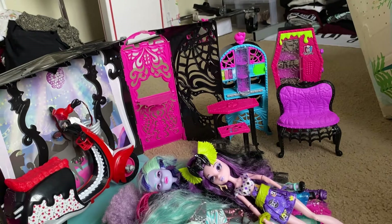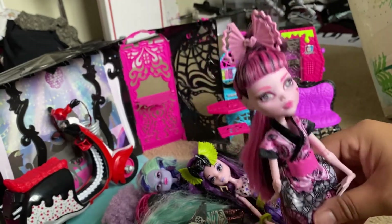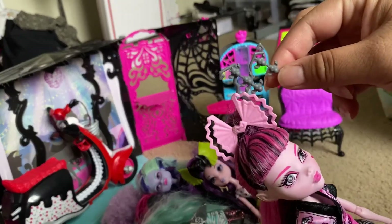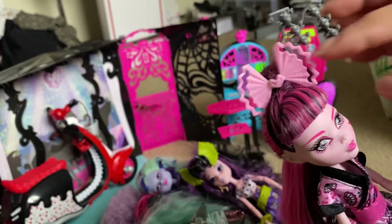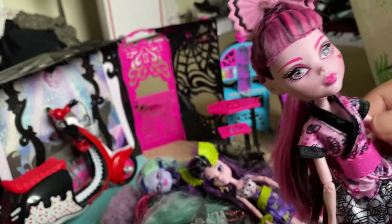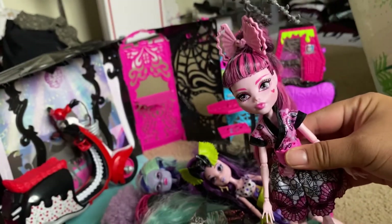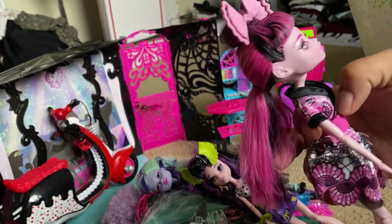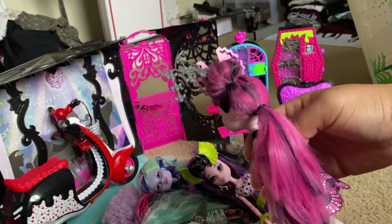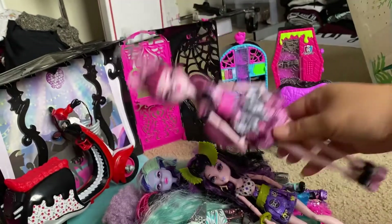The last doll is actually what sold me on buying the lot — Monster Exchange Draculaura. The reason I was super excited about her is that she actually had the connecting hair piece to her bow. Usually when I see this doll secondhand it only has the bow and not this piece, but because it had this piece I immediately wanted to buy the lot — all the other dolls were basically bonuses. She's complete, she was missing her purse but I managed to find one, and her hair is still kind of in its original form.